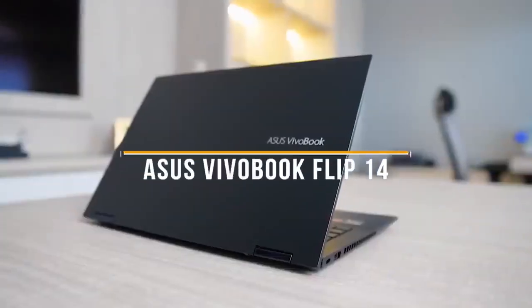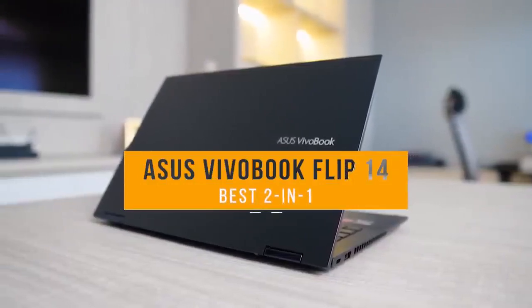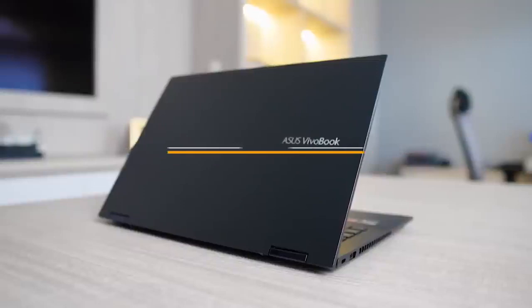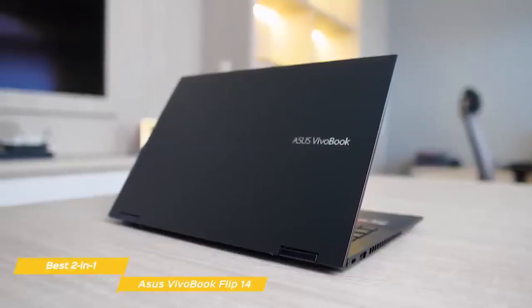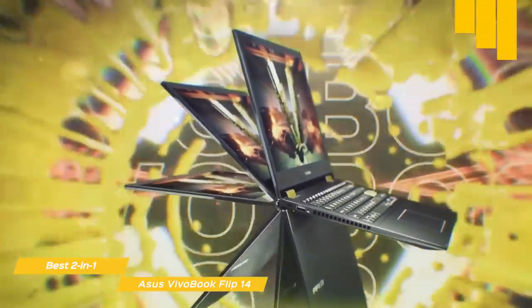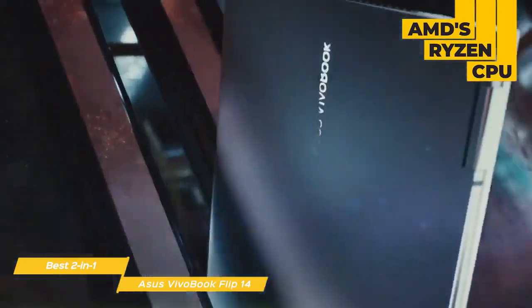Next up, the Asus VivoBook Flip 14, our pick for best Asus 2-in-1. The Asus VivoBook Flip 14 is a capable 2-in-1 that's an excellent multitasker, and is perfect for both school and workplace productivity tasks. The VivoBook Flip 14 features an updated chassis design and AMD's Ryzen CPUs over last year's Intel processors.